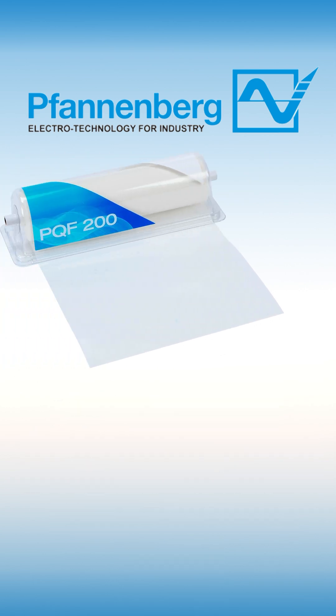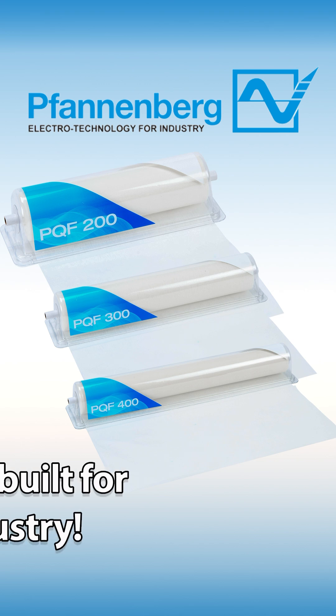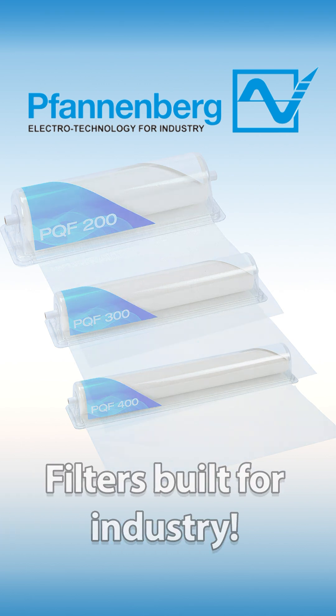If you need filters, Vandenberg's quick filter rolls are a low-cost, single-use option that attach externally, serving as the first line of defense for critical equipment, and eliminate the need for tools or maintenance downtime when a filter change is required.